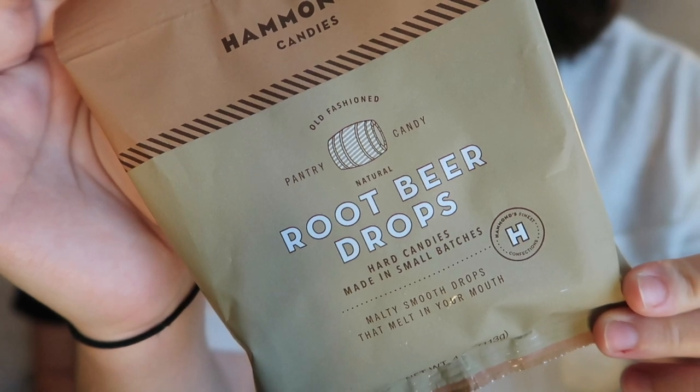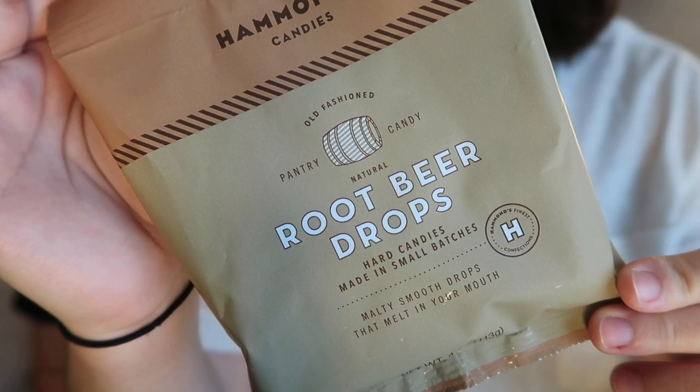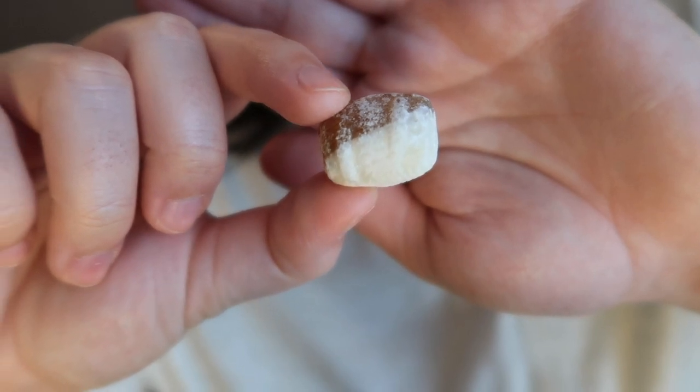It definitely still seems like they're doing everything handmade — good quality stuff. Hard candy isn't something I usually look for, but when I have it it's never that great, so it's nice to know there's a great version. Speaking of great hard candies, also from Hammond's we have root beer drops, though we're just assuming they'll be great at this point.